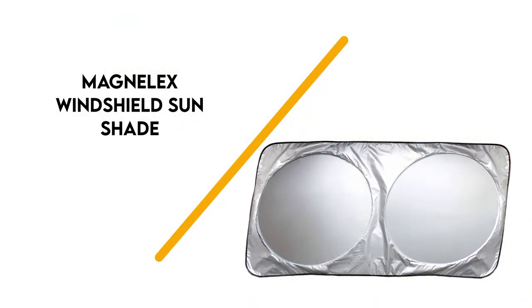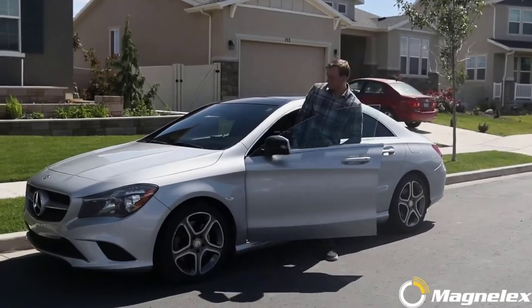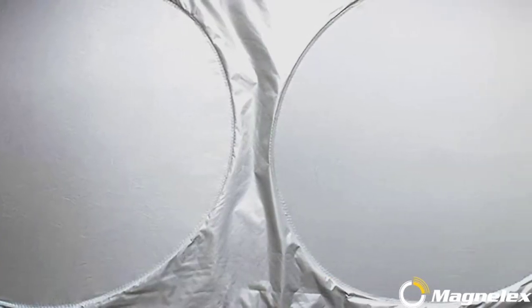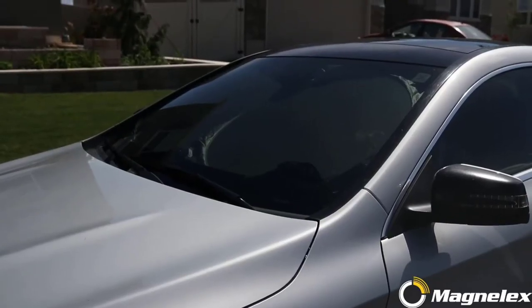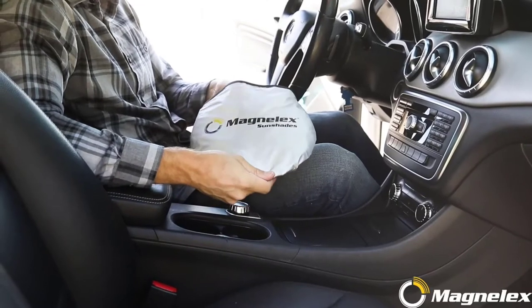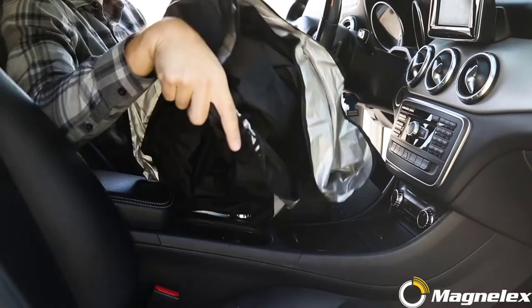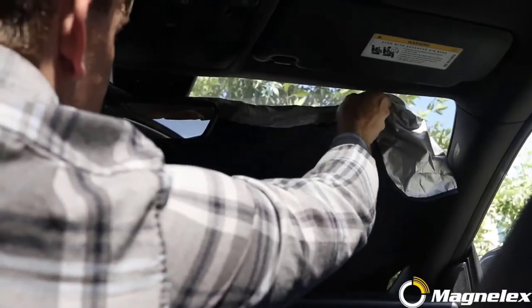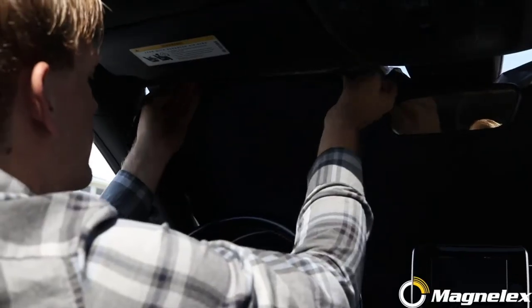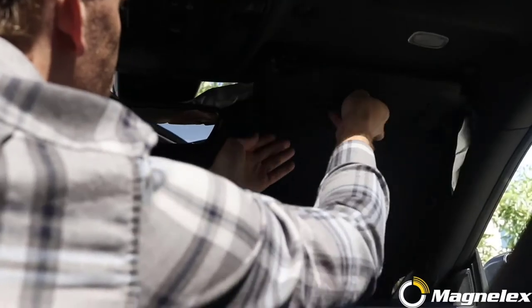Number 6: Magnelex Windshield Sunshade. The Magnelex Sunshade is intended for extra-large windows, 65.7 inches by 36.4 inches, and fits most full-size cars, SUVs, trucks, and vans. The shade is made of 210T reflective polyester and comes in a storage bag. It also comes with a steering wheel cover sunshade for no additional cost. The company includes a money-back or free replacement guarantee.